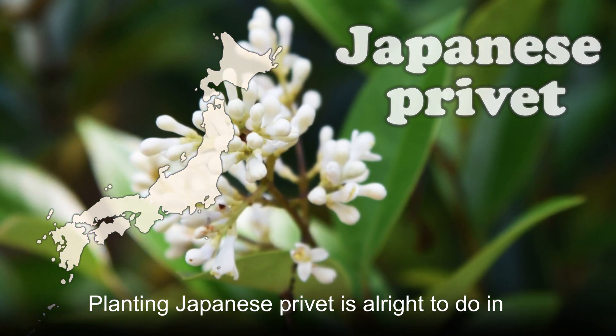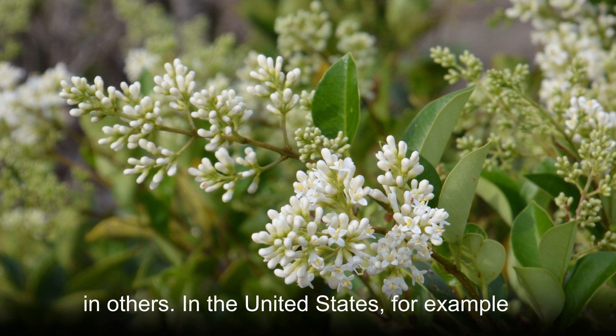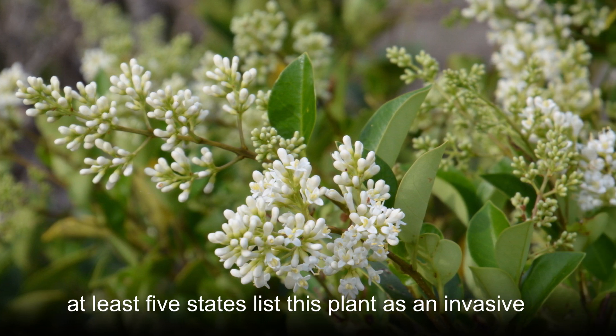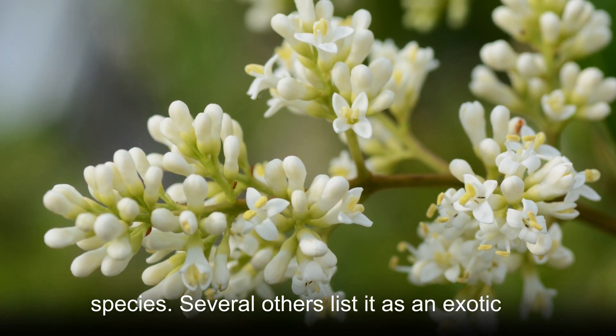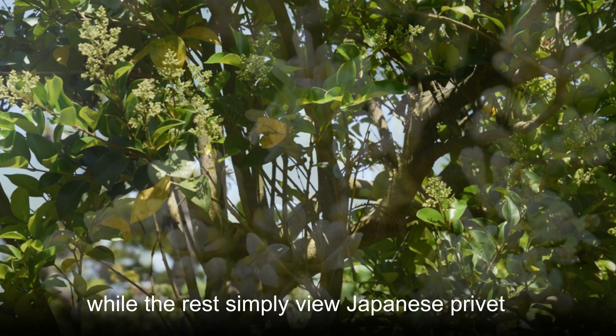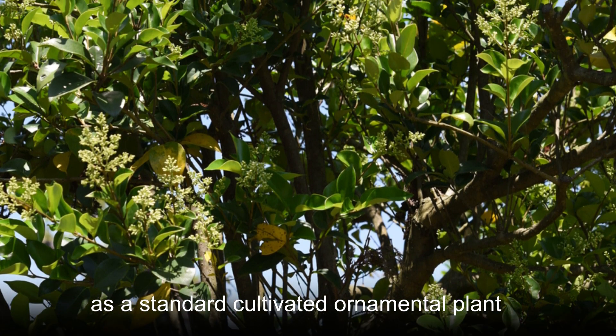Planting Japanese privet is acceptable in some areas while it is not at all permissible in others. In the United States, for example, at least five states list this plant as an invasive species. Several others list it as an exotic, while the rest simply view Japanese privet as a standard cultivated ornamental plant variety.